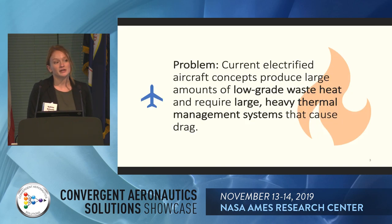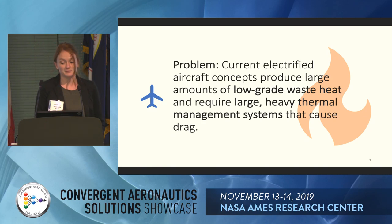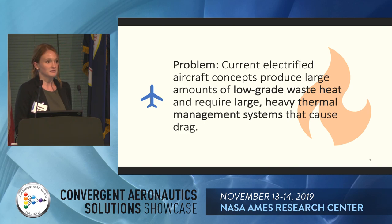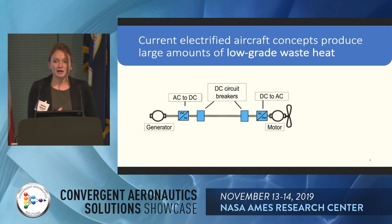The problem we are going to focus on with electrified aircraft propulsion is thermal management. The statement here is: current electrified aircraft concepts produce large amounts of low-grade waste heat that require large, heavy thermal management systems that cause drag. This is the problem statement we're going to talk about today, and I want to break that down so we understand the intricacies.